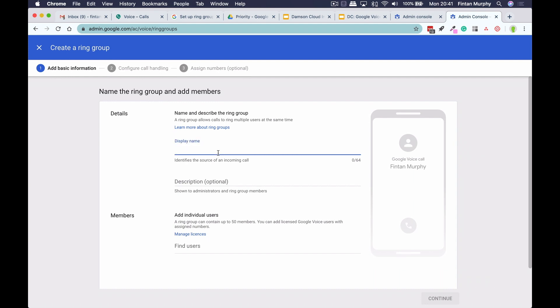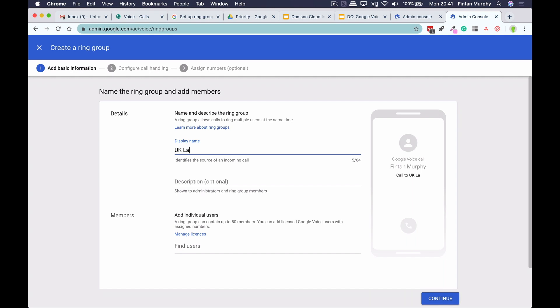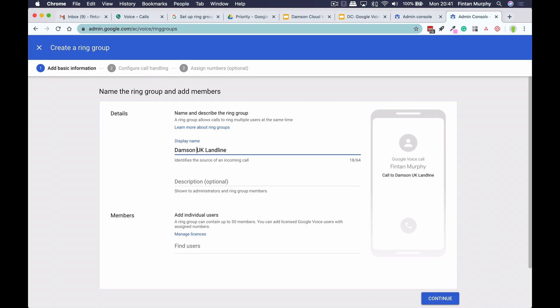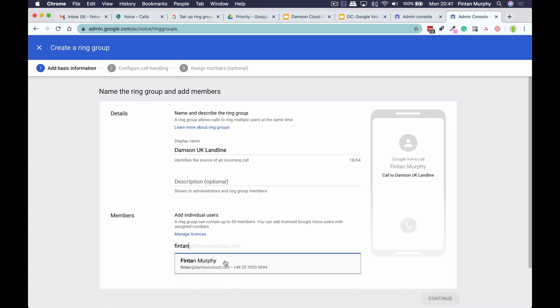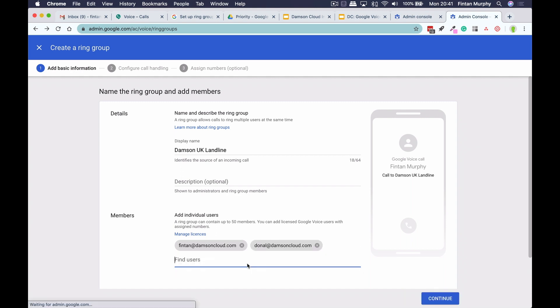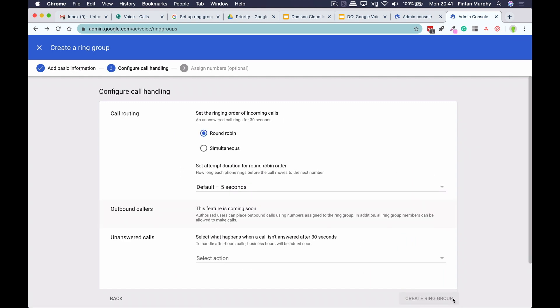We're in the beta, so you can see it here. If I go to create a ring group, I have to give it a name. Whatever the display name is that you put in, that's what actually appears on the mobile device — so when someone calls that particular number, that's what appears on the phone, and that's kind of important. For example, I have set up the Irish number there, so if I do 'UK landline,' then when someone receives a call within the ring group it will come up with 'UK landline.' So I might want it to say 'Damsin UK Landline' so people know this is a call coming in for the UK Damsin landline. I can add a description if I want — that's optional. I then have to select users, so I'll select myself and Donal, and then I'll hit continue.